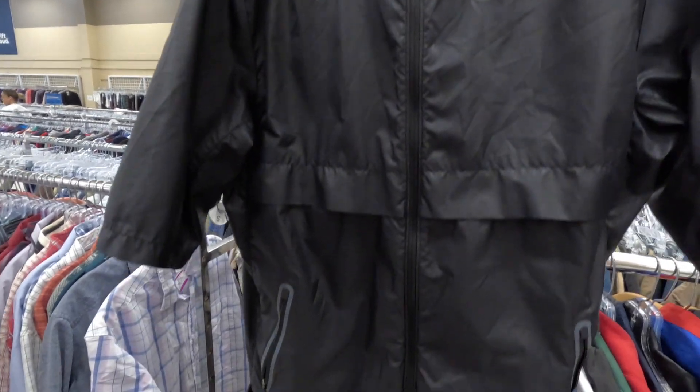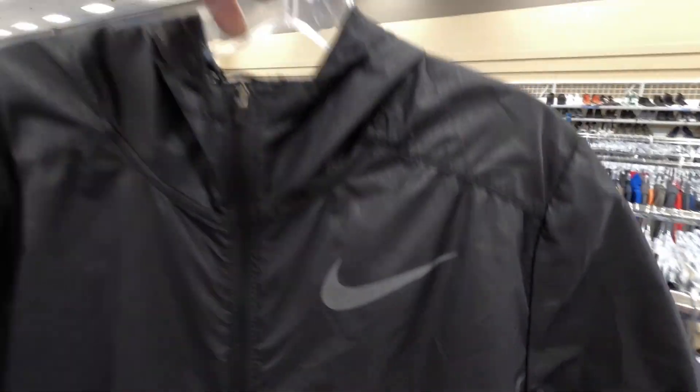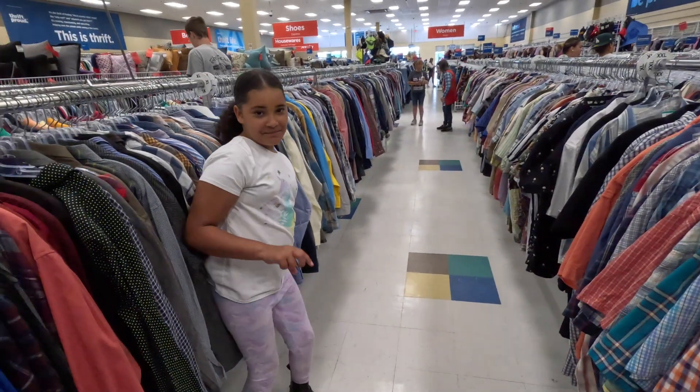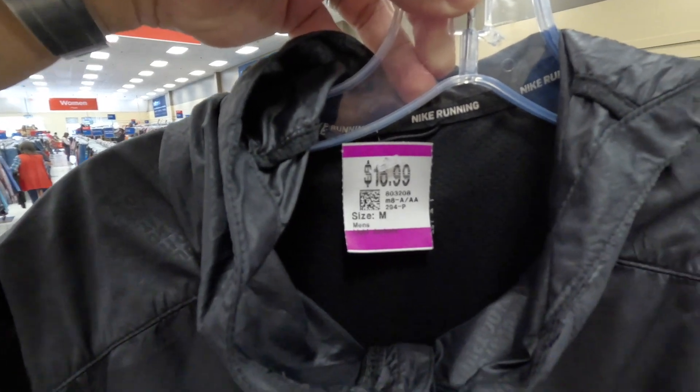We've got this short-sleeve Nike running windbreaker with a reflective Nike logo, zipper pockets with reflective outline, and reflective material on the back so cars can see you while running. It also says 'Just Do It' all over the fabric. This was a wonderful find by my helpful assistant Aria — gotta start them young, get more eyes and hands on the racks finding these hidden gems. Here for $17.